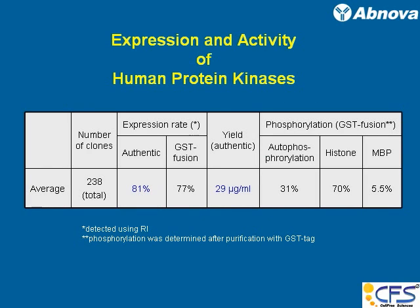This is another way to look at expression. Some proteins, even if we express them, may or may not be active. This is a series of tests to see how human protein kinases expressed in the wheat germ system performed in terms of activity. You can check different methods for different types of kinase activity: one is autophosphorylation, another uses histone, and another is MBP. The expression rate was 80 percent — a very respectable number.